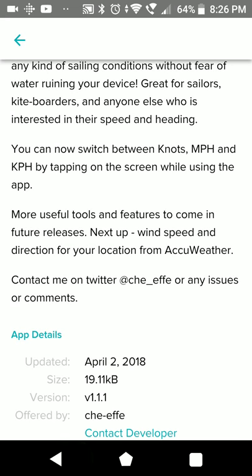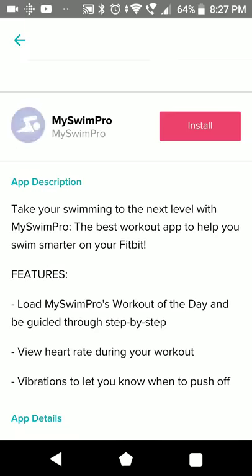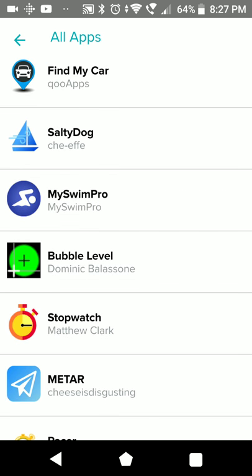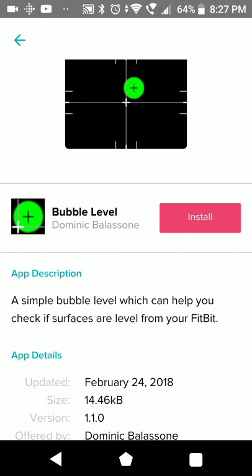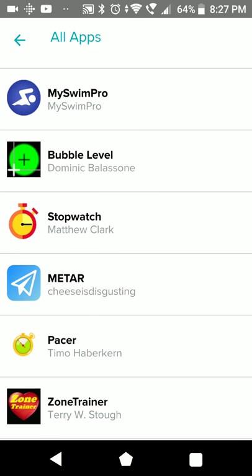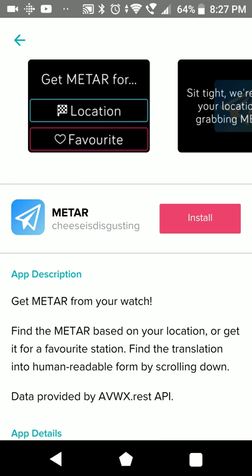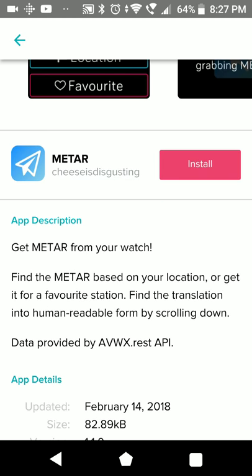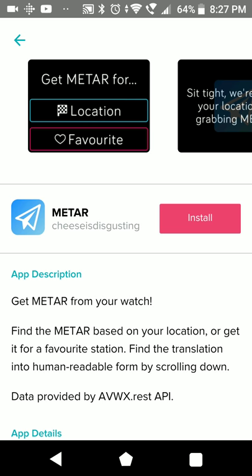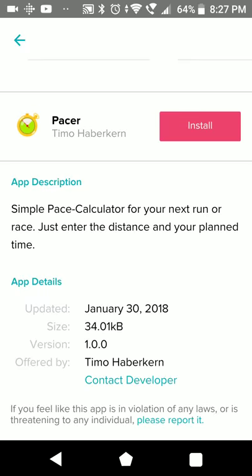Sailing seems to be a real use case since there are already two apps out there - probably quite useful. MySWimPro. There's something for a favorite station - I have no idea what it is. It seems like it could give you the frequency for a radio station.